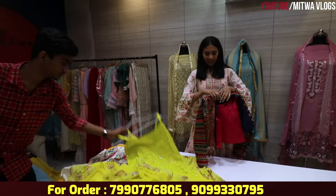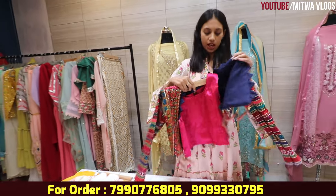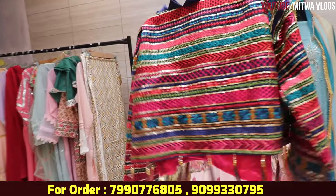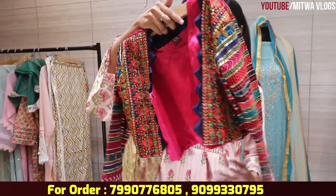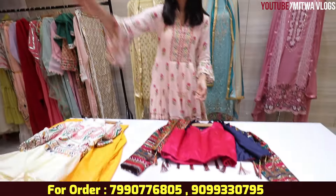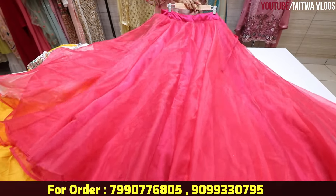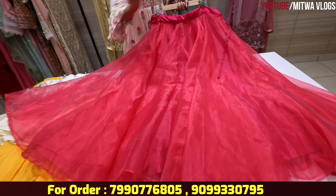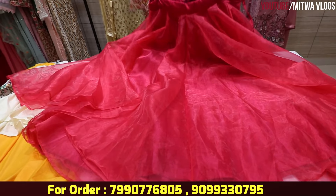Next, this is a crop top pattern with a detachable jacket. This jacket is fully embroidered — whole embroidery with sleeves and tassels. Everything is proper here. There is also a full-flared skirt in whole organza — you can wear a shiny look. This is also a trend.